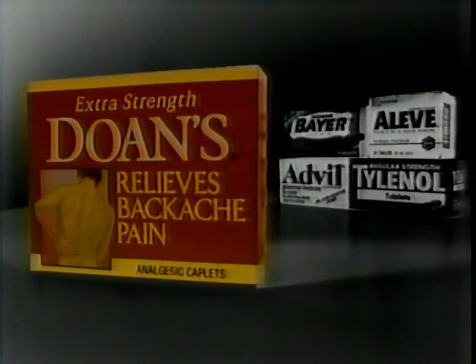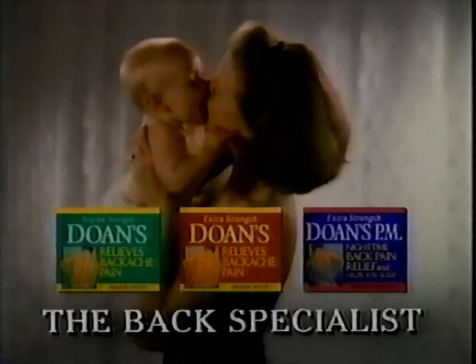You love playing with your kids, but it's killing your back. If nothing seems to help, try Doan's. It relieves back pain no matter where it hurts. Doan's has an ingredient these other pain relievers don't have. Doan's — a back specialist.